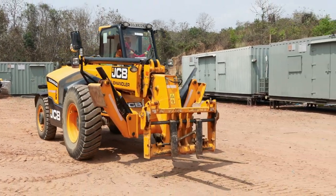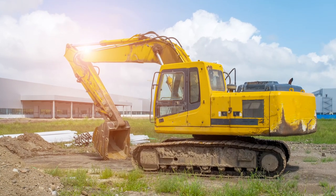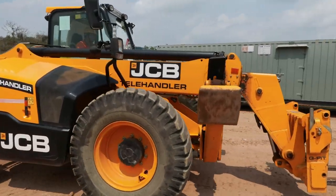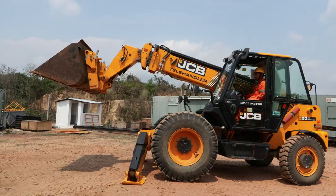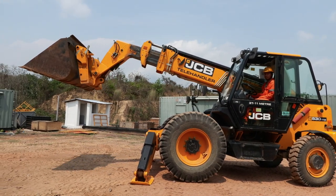JCB Telehandlers are versatile machines used for a wide range of applications in construction, agriculture, and industrial settings. These machines are designed to provide excellent reach, lift, and stability, making them ideal for tasks that require moving heavy loads at height.